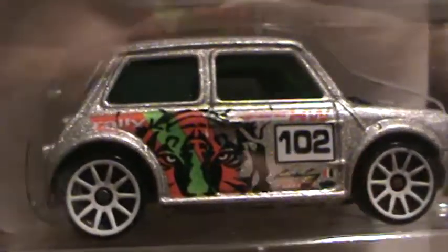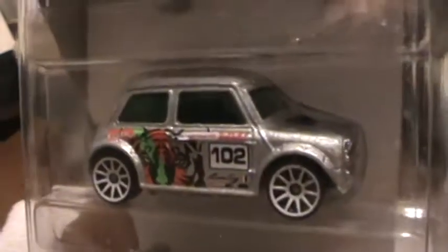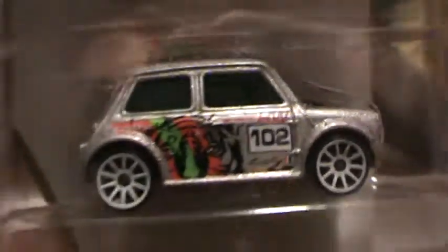With this packaging you can see them from all different directions, whereas the old ones you could only see them from the front. This is a silver car with '102' printed on it.